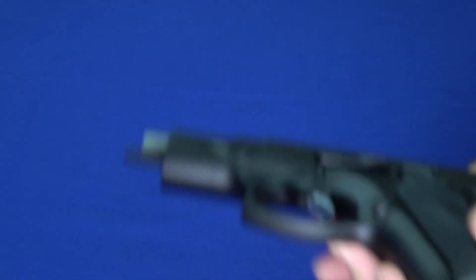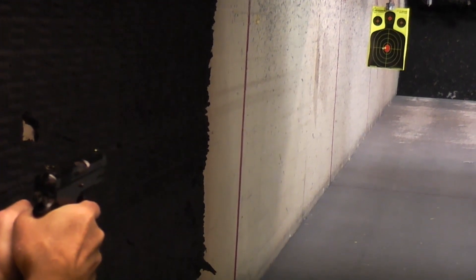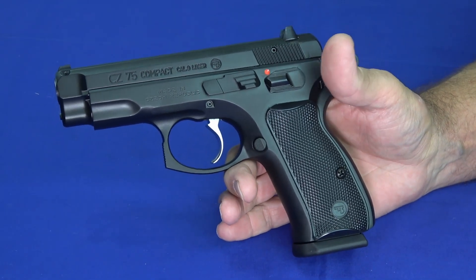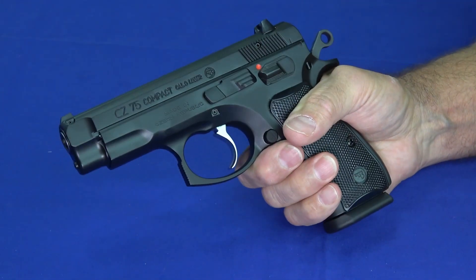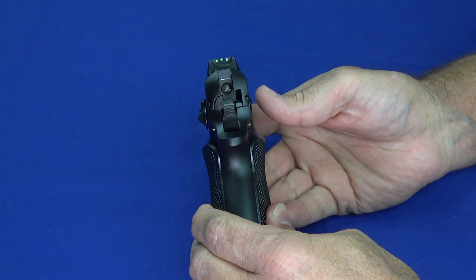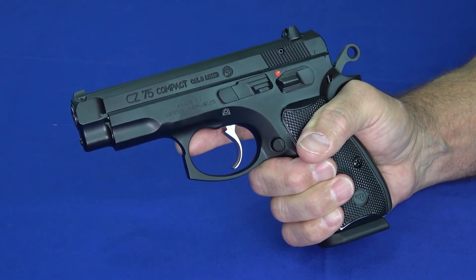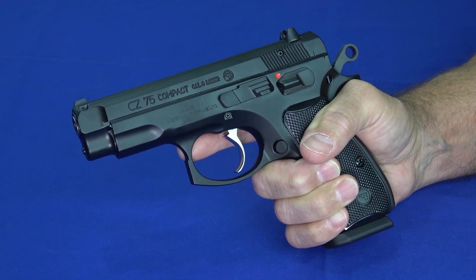And number one is the CZ 75 Compact, chambered in nine millimeter. This video turned out to be very popular with a lot of interest, despite it being an older-school gun — DA/SA with a metal frame. It's a nice compact, relatively small, a little heavier because it's all metal, and a lot of fun to shoot at the range. It has a really nice trigger and nice three-dot sights. CZs are quite popular for their functionality and reliability, and this one is the one you guys took the most interest in. It seems even the cat enjoys shooting this one.